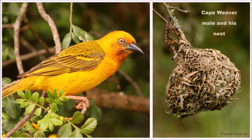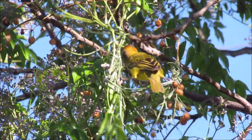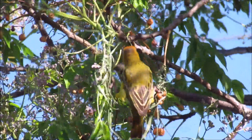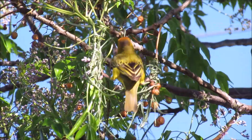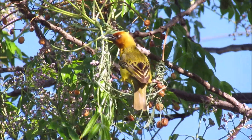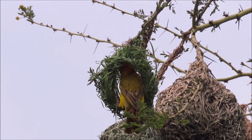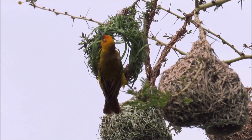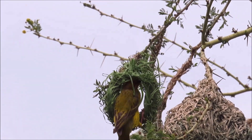First we start with the Cape weaver. The Cape weaver males start the nest by attaching strips of leaves — like grass leaves or pieces torn off reeds — to a thin stem, and then they weave a neat circle to start with. The tearing off of the leaves and all the weaving is done just with the bird's beak.